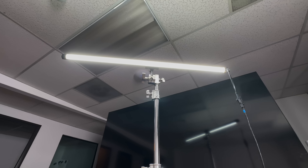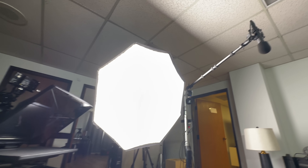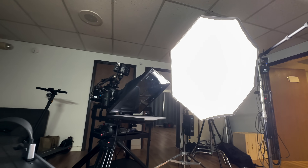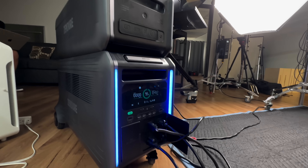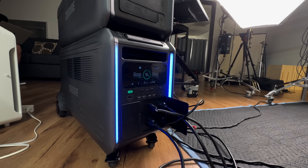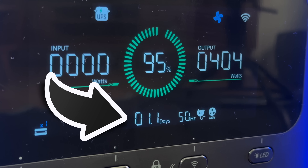Just for fun, we're actually using the Zendor SuperBase V to power this whole set here. We can pull out and show you what I'm filming with. Essentially for the prompter, lights, audio — everything is being powered by this battery pack. In fact, this whole setup is using about 400 watts, and we could run this entire thing for a whole day.